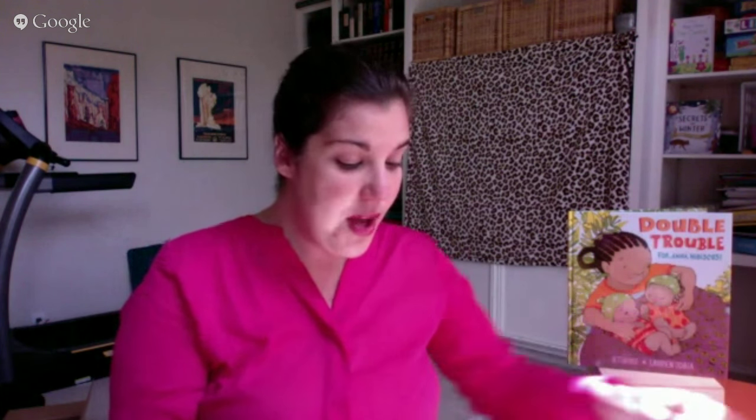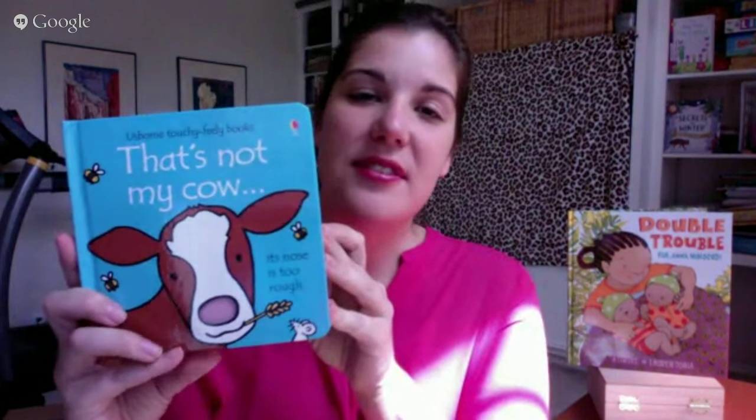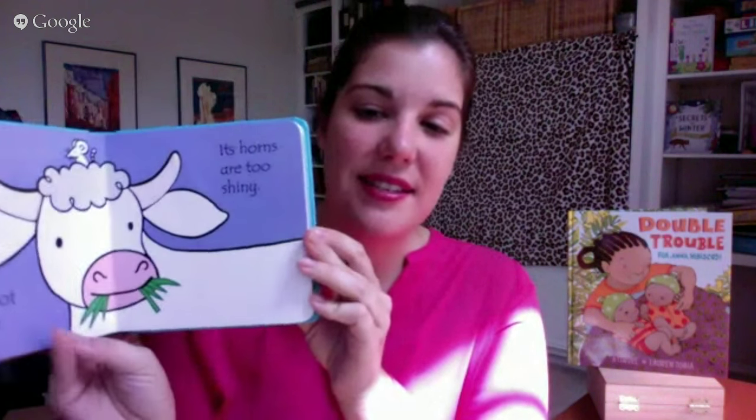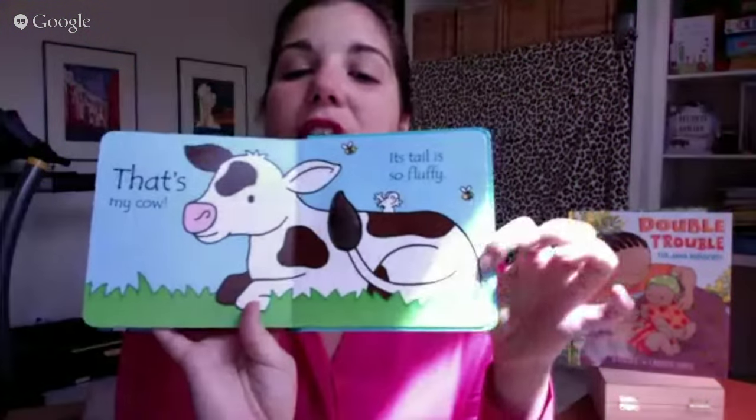They have two of these — the regular animals and jungle animals. We also have two new 'That's Not My' books: That's Not My Meerkat, which is going to be a best seller, and That's Not My Cow. They follow the typical storyline of the whole 'That's Not My' series.